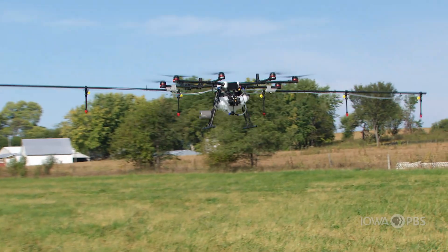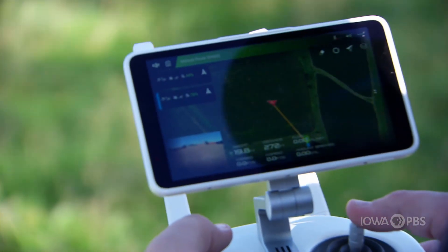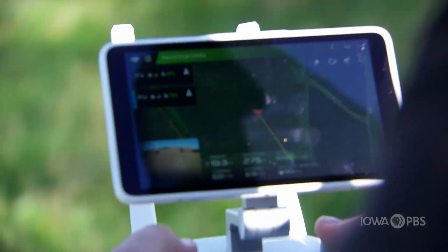How does it know where to go? We program that in there — you get a map of your field and you can spray the whole field, or you can just go to little spots where your insects or your weeds are and spray right there.